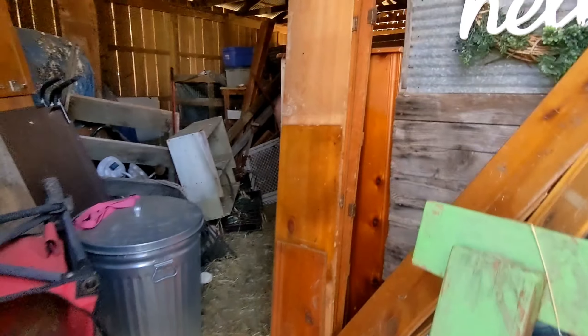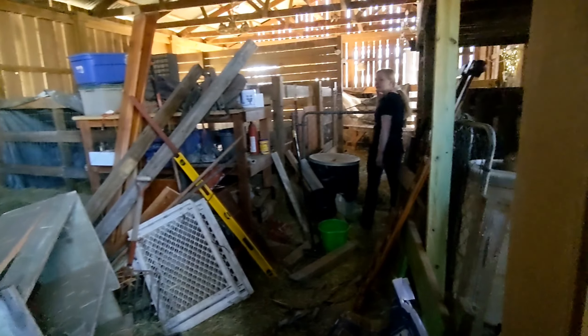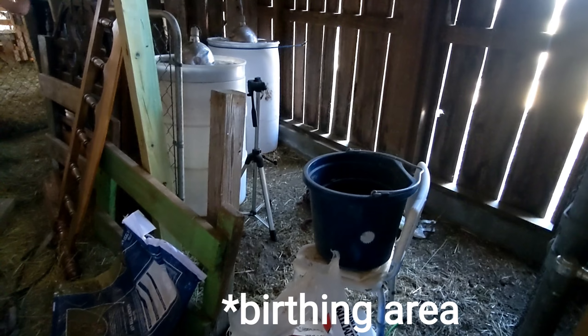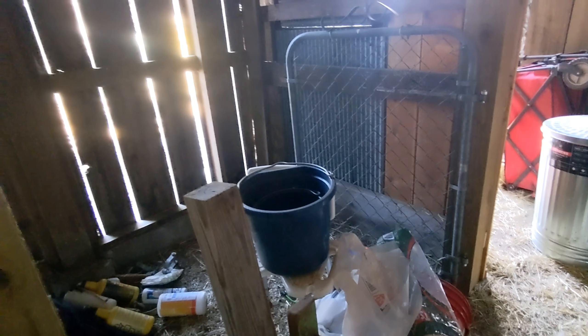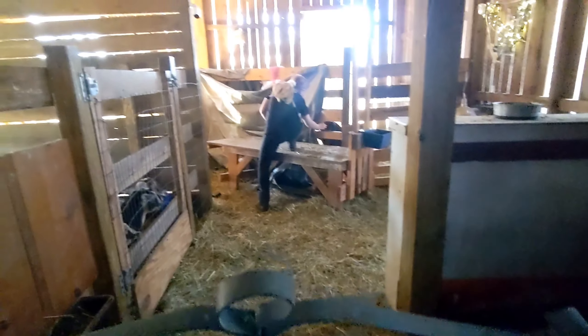They are hungry. Look at all my projects that we'll get to — my supplies, the birthing stanchion which needs to happen right away. This birthing stanchion area I still haven't gotten completed. I started it — I got one gate up — but I could just go on and on about these projects.